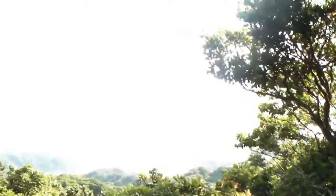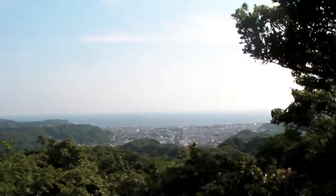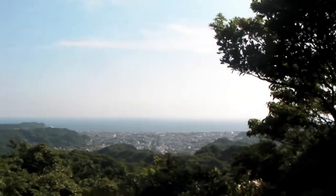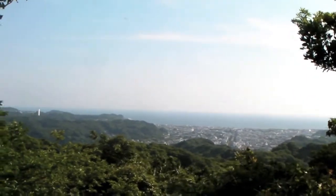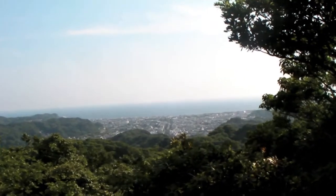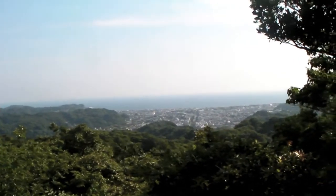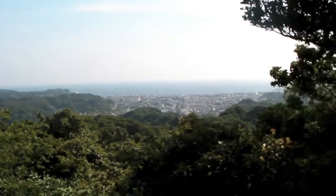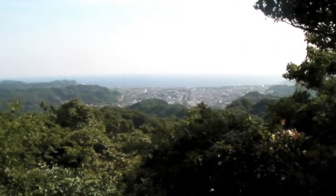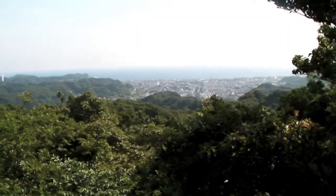Right there are the stone sculptures, and right here is a fantastic view of Kamakura City. Right down there is all of Kamakura, and you can see the ocean — umi — way over there. The Kamakura beach is the best beach I've been to so far. It's really, really pretty.